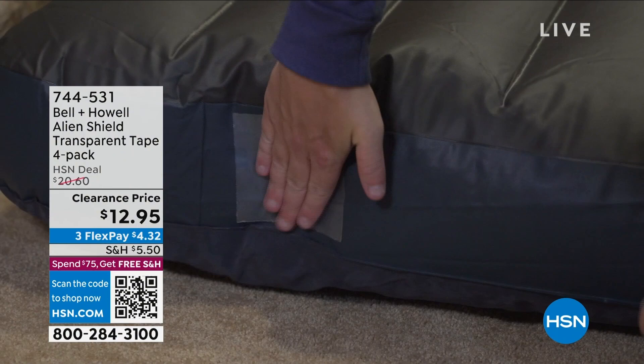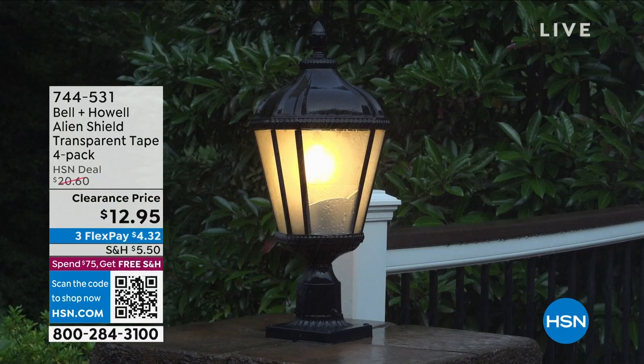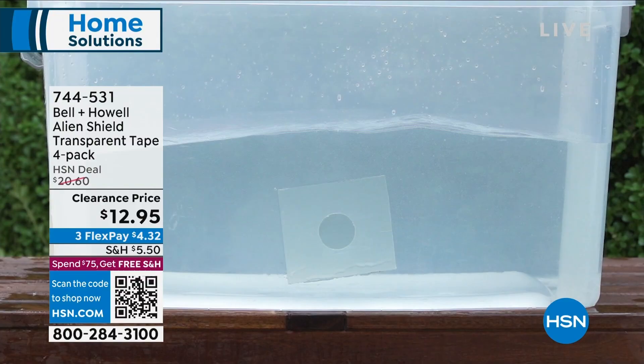Getting perfect reviews. Luca Buddha's in the house to tell us about the Bell and Howell Alien Shield. It is a transparent tape — you're getting a four-pack, about 20 feet of it. You've got those tears and repairs. I love that it's transparent, so as long as it's a sealed or smooth surface, you're going to get that watertight seal. It was $20 for the four rolls, now it's $12.95. You need this in your toolbox. Item number 744-531.